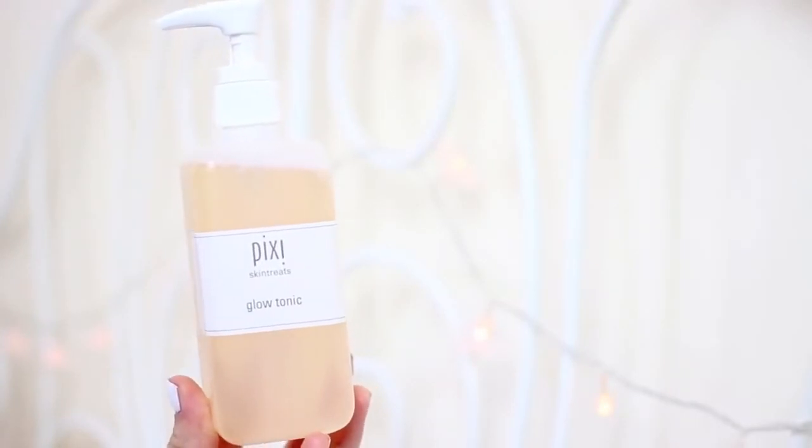One thing I did get there was the Pixi Glow Tonic, and this is something that I've wanted for quite a long time. I've been using my Clarins Gentle Exfoliating Toner which is really nice but I use that more in the evening, so I wanted something similar for the daytime that was slightly more gentle. This is basically an exfoliating toner with fruit essence and glycolic in it, so it polishes the skin and it's a more gentle way to exfoliate.